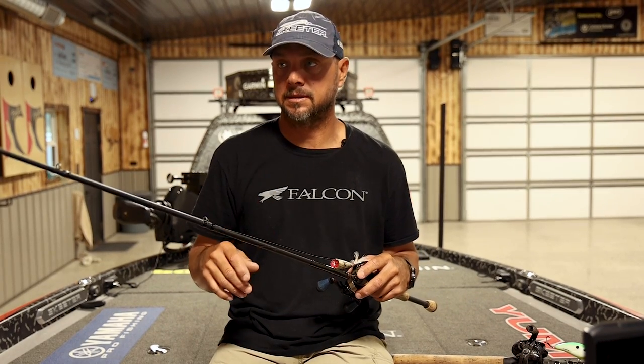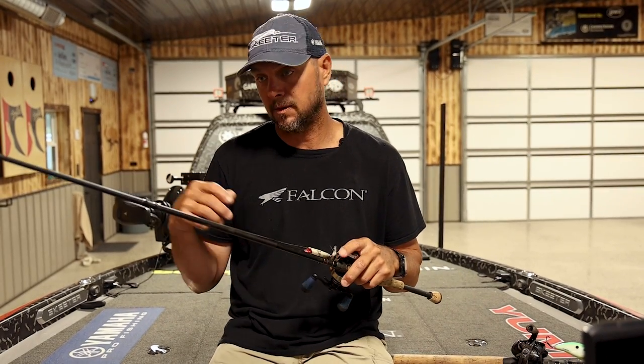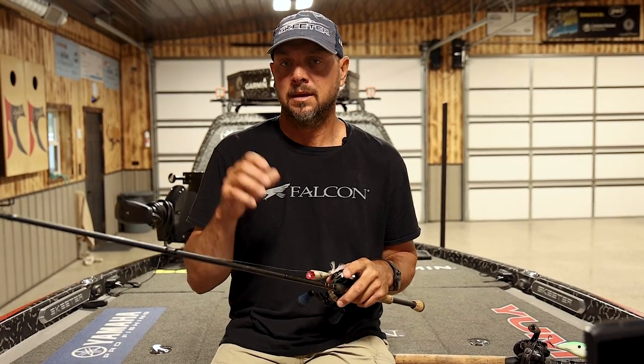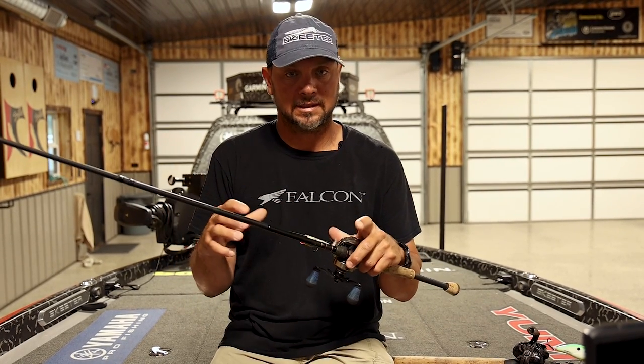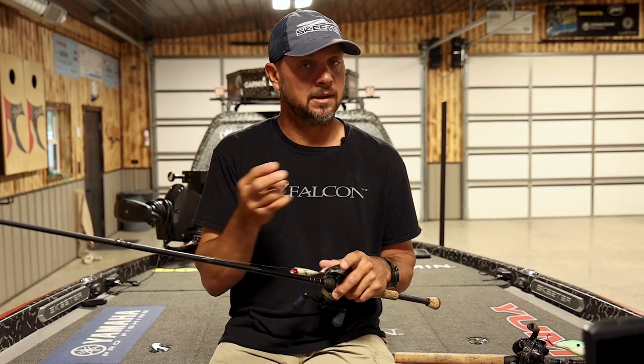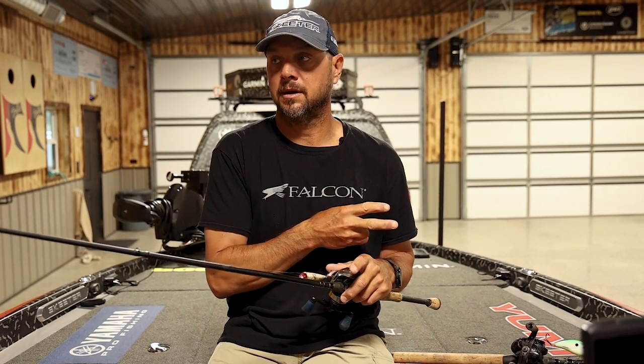This will get you in your range, but you're going to have to decide your specific setup — is it a 6.8 or a 6.10, is it a medium or a medium heavy? Every rod company is a little different: a medium heavy from one company may be different from a medium heavy from another. So you have to pick and choose, and fish what is comfortable for you.